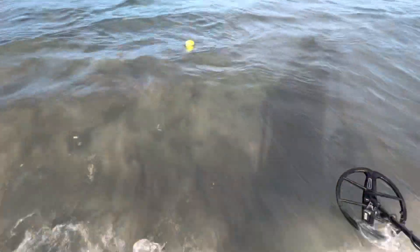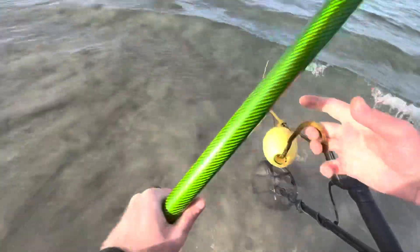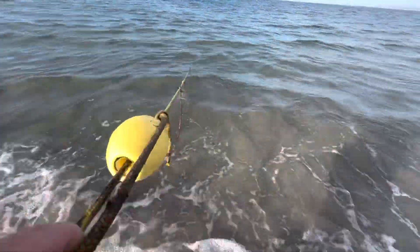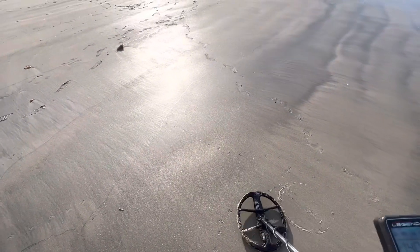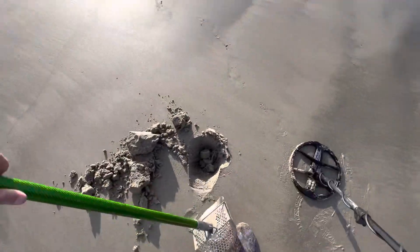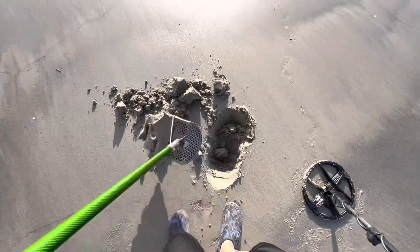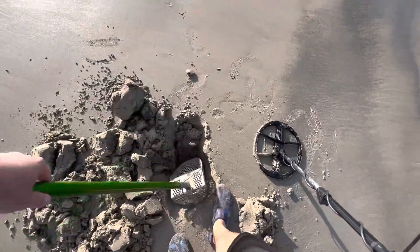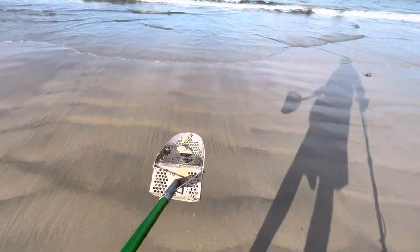I've seen this buoy thing on like my last 20 trips here - I wonder what it's for and what it's attached to. It's down there good, whatever it is - probably has something to do with the kayak place. Getting a 39... 39-40, a little bit ferrous. Is it a ferris wheel? Might be. Is it Ferris Bueller? Possibly. Oh, would you look at that - some expensive garbage right here.